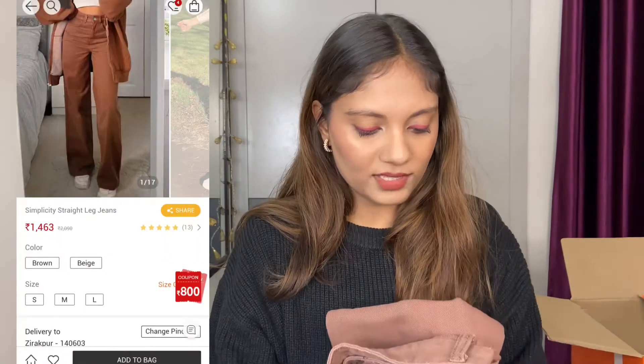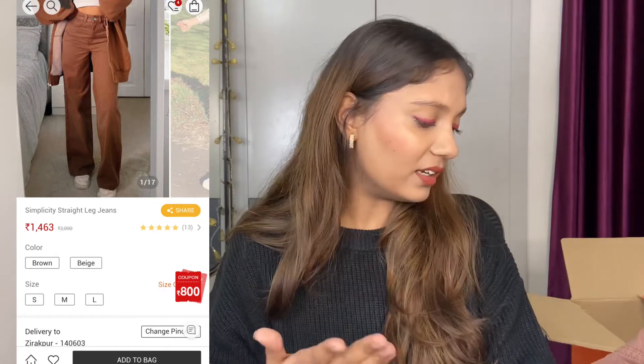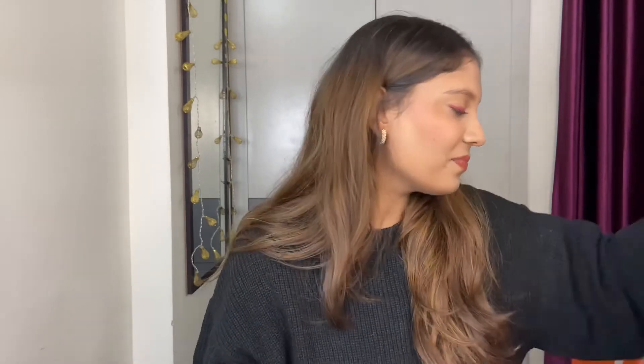I also got another pair of denims in brown color — same material as the black ones but a little more expensive, and the quality feels a little lower. It has a slightly slim fit compared to the black pair, but the material feels a bit worn or rough. I don't know if it's the design or the color, but I'm going to return this one as well.